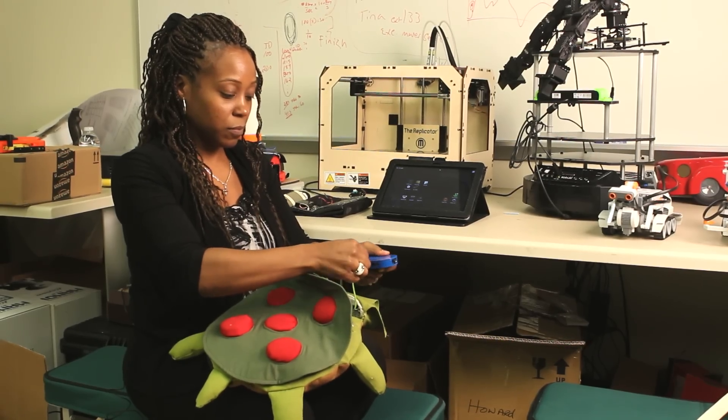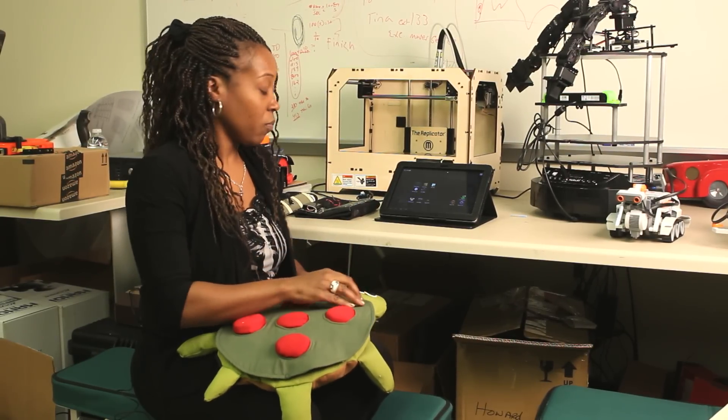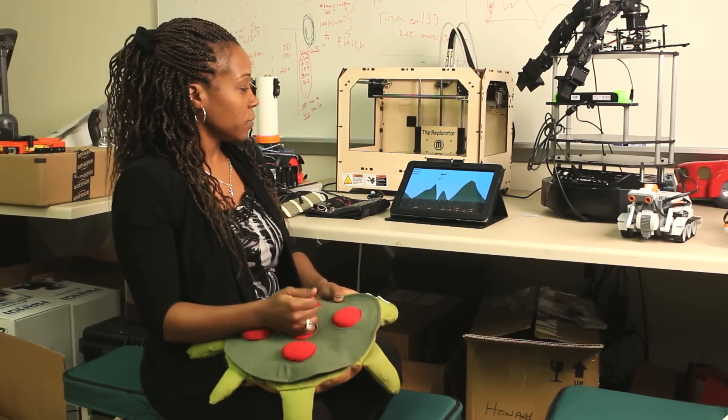What came out of the funded project was a device called Tab Access that enabled kids to interact with tablet computers who might have had limitations in their fine motor skills. The concept is you get out there and test your ideas with real customers as quickly as you possibly can.